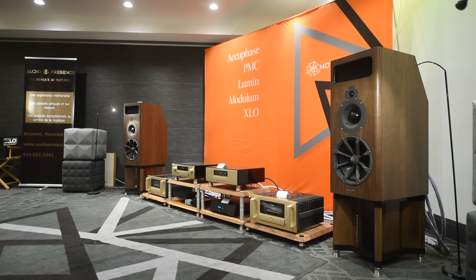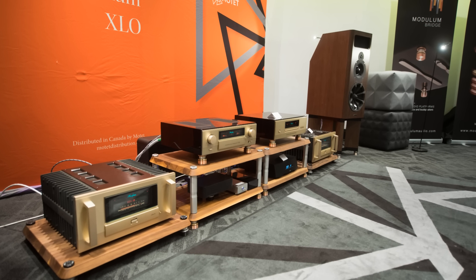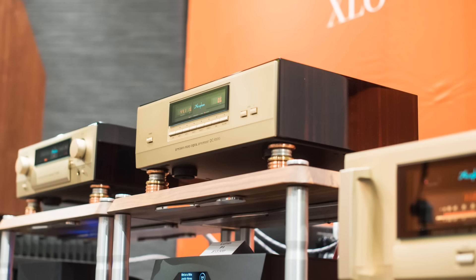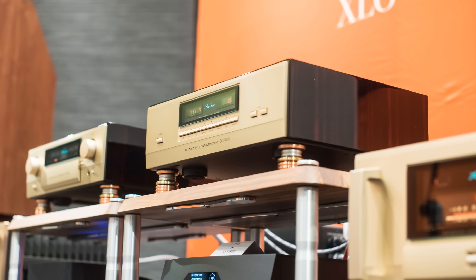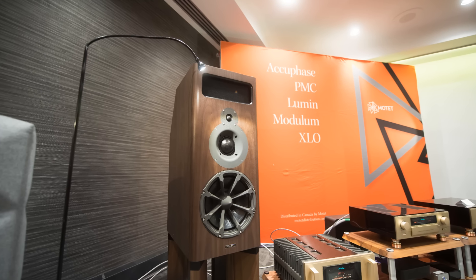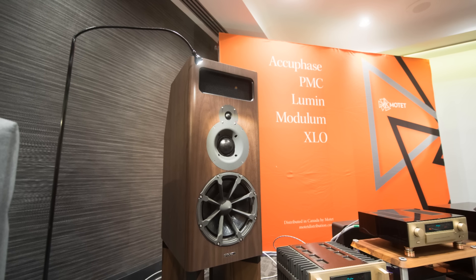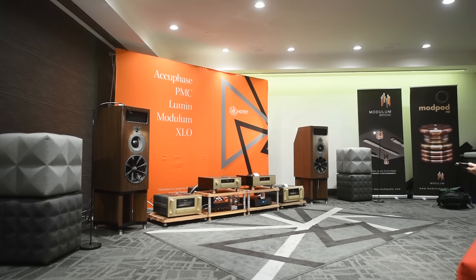Moving along is the Accuphase room. For those of you who don't know Accuphase, some call them the Japanese Macintosh — it is a prestigious brand in Asia. At one point in my life I dreamed of owning both a Macintosh and an Accuphase. I have a Macintosh now but I'm still missing an Accuphase — I just need to win the lottery before I can afford them. Beautiful looking. They paired it with the PMC — I think these are the MB2. The PMC presentation reminded me of the PS Audio setup: big scale and powerful. No wonder Sean from Zero Fidelity loved it enough to buy one for himself.